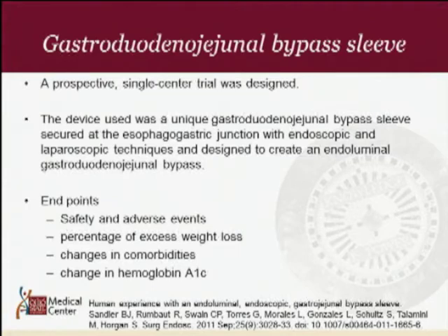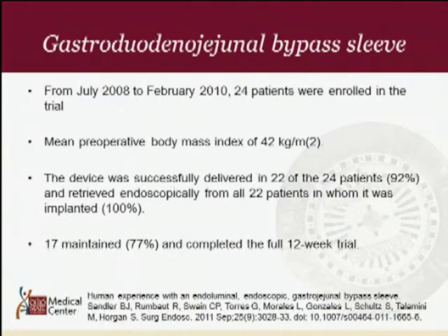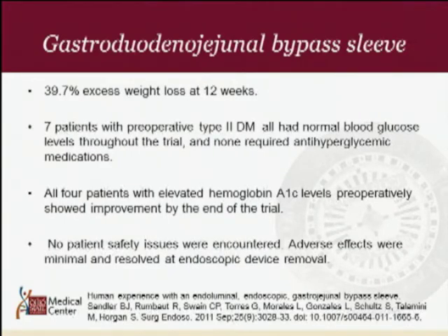The endpoints were safety and adverse events, percentage excess body weight loss, changes in comorbidities, and change in hemoglobin A1C. From February 2008 to 2010, 24 patients were enrolled; 22 had the device for the entire period, and 17 maintained the device for the full 12-week trial. Excess body weight loss at 12 weeks was 39.7%. Seven patients with preoperative type 2 diabetes all had normal blood glucose levels throughout the trial, and none required anti-hypoglycemic medications. No patient safety complications were reported, with only nausea noted, which improved after device removal.